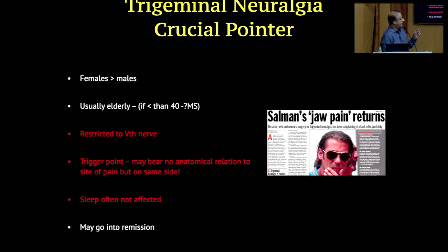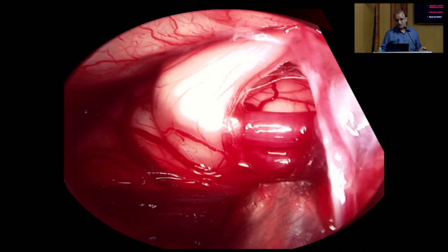The trigger point may bear no anatomical relation to the site of pain, but it is on the same side. Sleep is often not affected — that's very important. The pain should not travel below the angle of mandible. Most patients will tell you their sleep is not affected; it is more of a daytime pain. There are also episodes of remission.